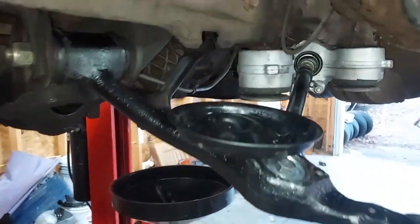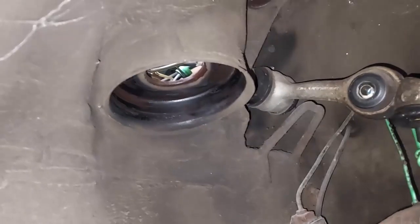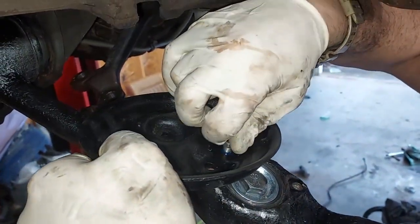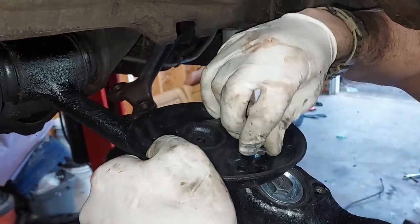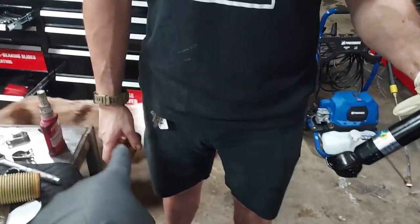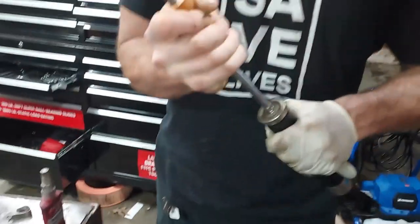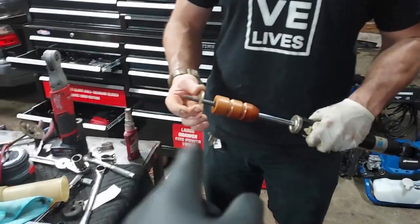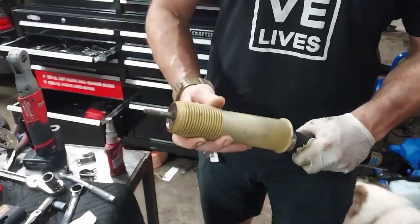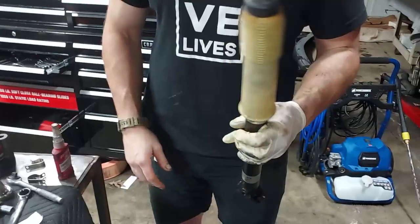The next thing Alexander is putting on is the cleaned-up spring perch. The spring goes up in there and comes down and sits in the spring perch. We'll put a little Loctite on those bolts and put the three back in. Here's the new Bilstein shock we're installing. Alexander is going to take the bump stop from the old shock — which is in excellent condition — and slide that down over that little ring. Once the bump stop is on, you slide the little plate on, then the protective cover over it, then put the last bushing over the top, and that's ready to go back in the car.